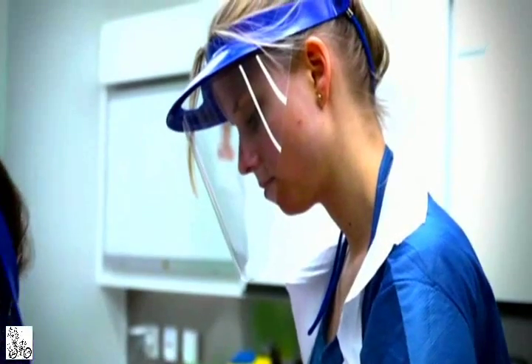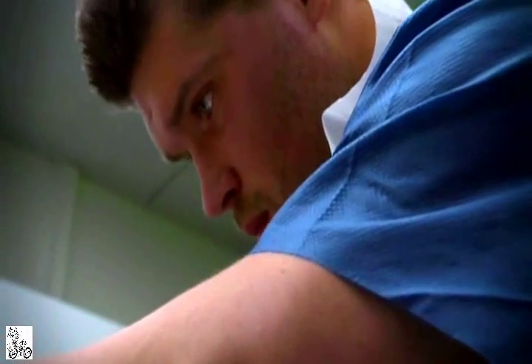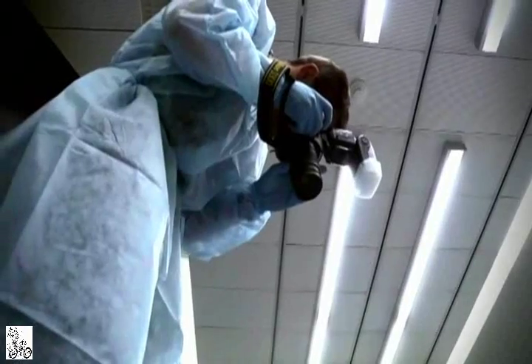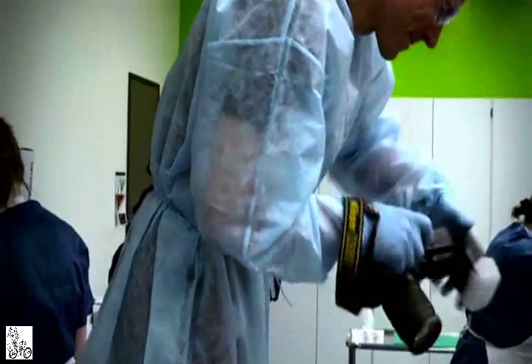Swiss prosecutors watching a post-mortem at the University of Zurich — not for the faint-hearted certainly, but the autopsy is a tool for investigating unexplained deaths, and forensic pathologists spend years honing the skills to ask how, why, even when or where the person in front of them ended their days.